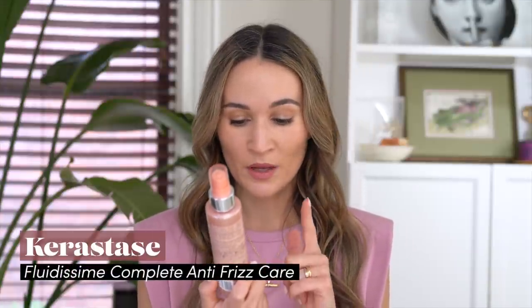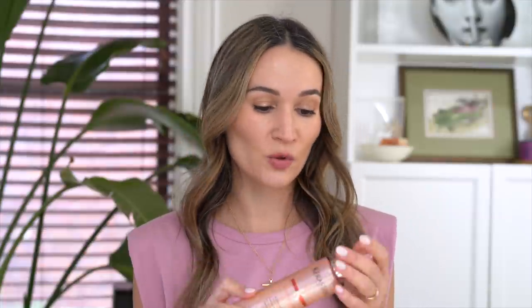It's the Kerastase Fluidicime Complete Anti-Frizz Care for All Unruly Hair. This can be used two different ways: on damp hair before you blow dry to help get a smooth blowout, or you can use it how my hairstylist recommended — at the very end, after you've finished doing your hair, just spray two sprays on the palm of your hand and very gently run it along the surface of your hair. If you have normal to coarse or thicker hair, you can use it as directed on damp hair and blow dry. This also contains heat protection.